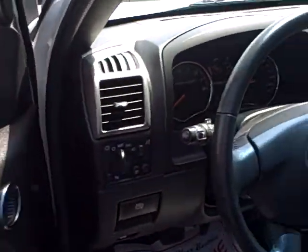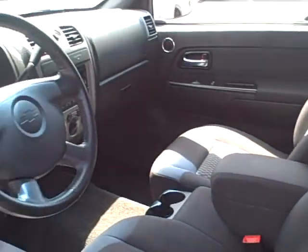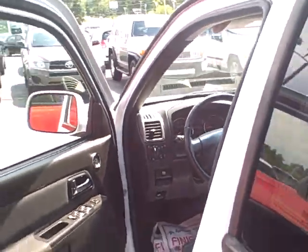This is an LT model. Take a look on the inside here — you got the power controls, the cloth interior. Great looking vehicle. It's practically brand new, but for the price of used.